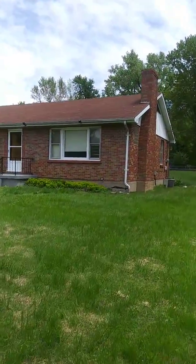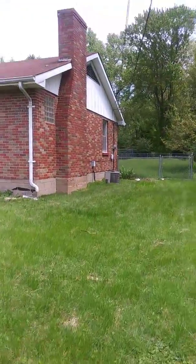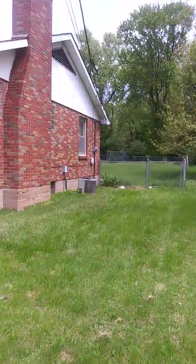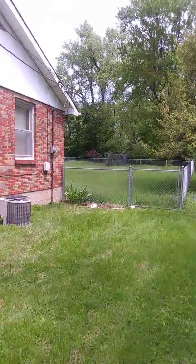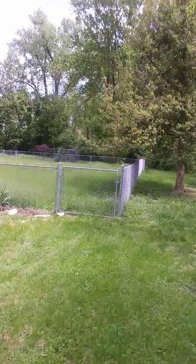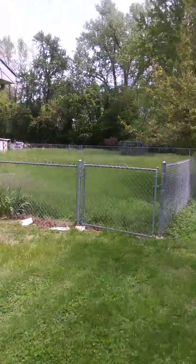9712 Ventura — two bedroom, one bath, plus a little space for an office, so a two bedroom plus. Plus a full basement and a huge backyard, as you can see. Huge yard.